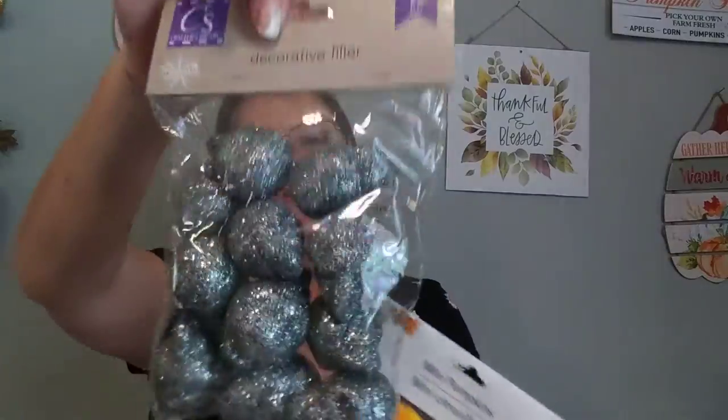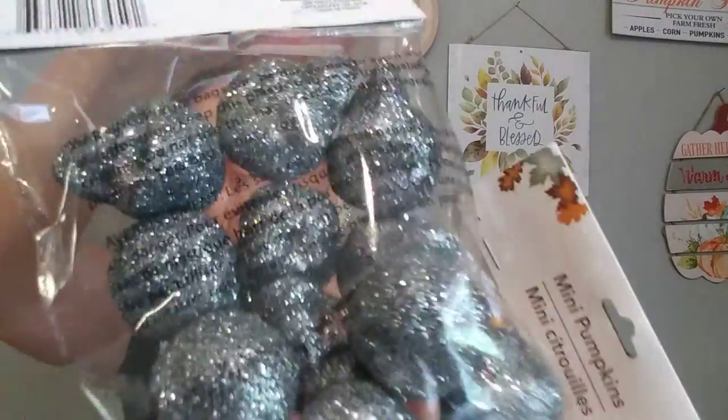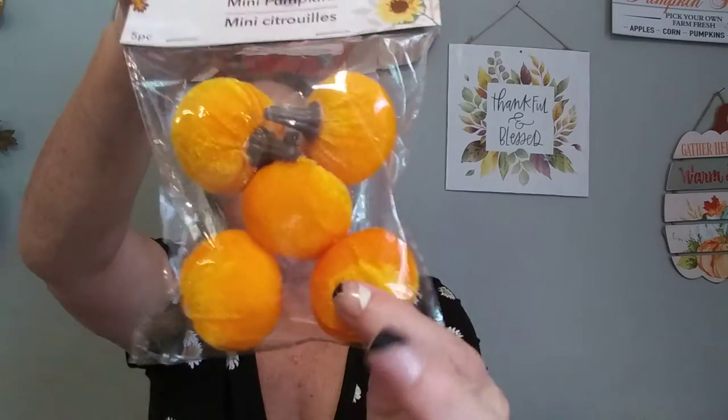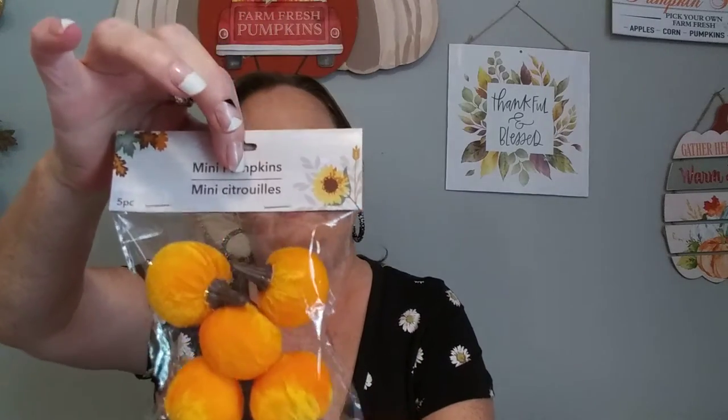That's it for the Dollar General. Now I'm going to the Dollar Tree. I picked up some more of these Glitter Silver Skulls because I realized I only had one pack of them. And then these are five mini fabric pumpkins — they're fluffy. These would be cute on my lantern that I made; I have some big pumpkins sitting on top of it and these would look cute going around there.